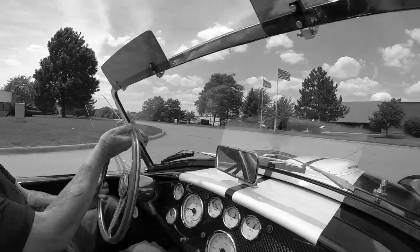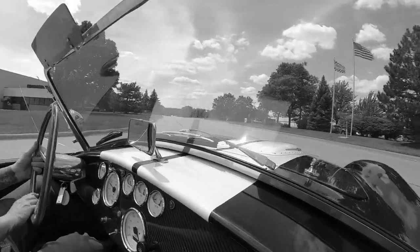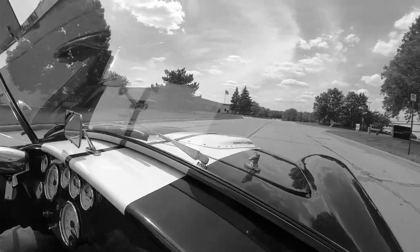I guess I always wanted a go-kart when I was a kid. Now I'm a big kid with a big go-kart.